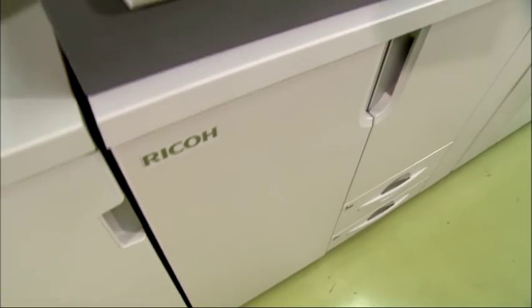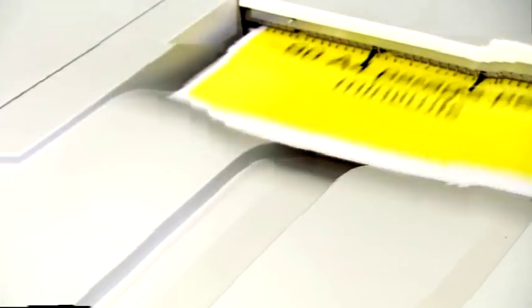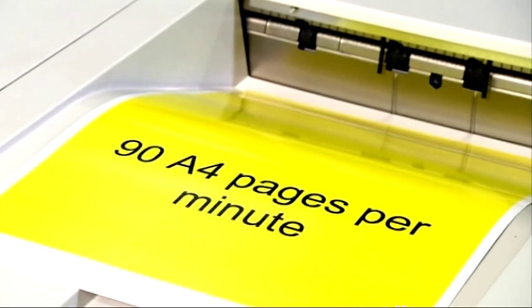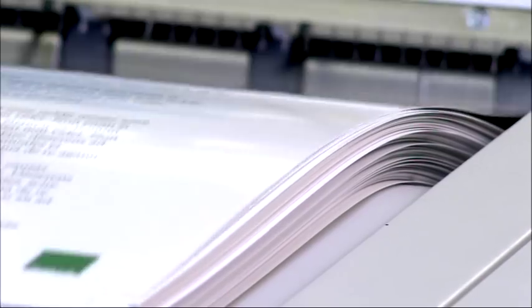Profitably. Maintain productivity at the highest levels with 90 A4 color pages per minute in auto-duplex mode, paper sizes up to SRA3 and weight up to 300 GSM without loss of speed.